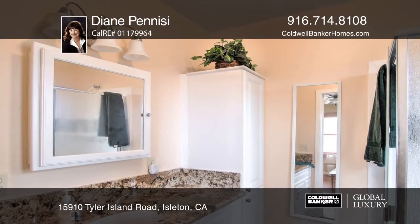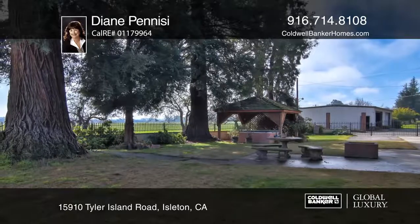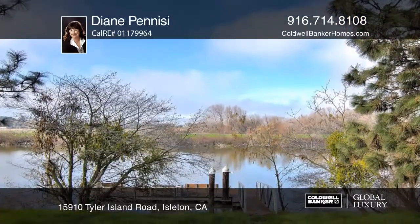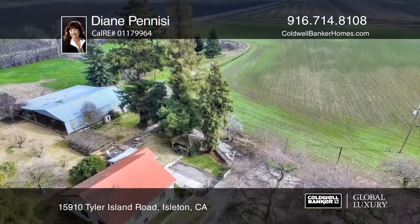The approximately 1,600 feet of waterfront includes a boat dock to enjoy the views. Enjoy endless possibilities and make this private estate your own today with a call to Diane Panisi.